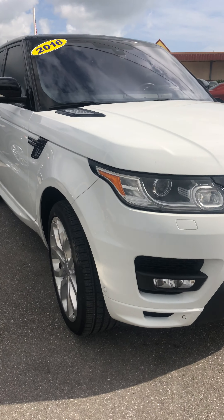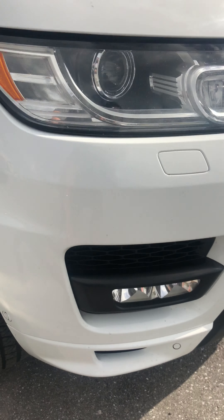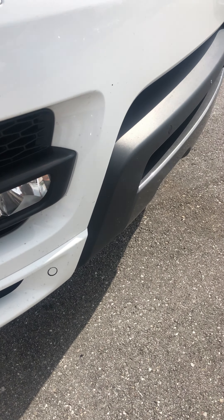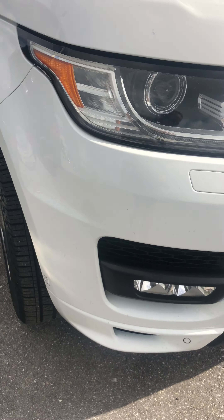We're going to start with this front bumper right here. Bumper looks like it's in real good shape. A couple little blemishes here and there, just from some rock debris. But all in all, in great shape.